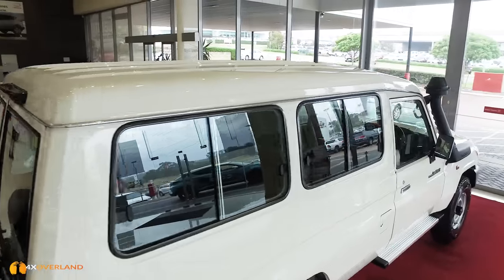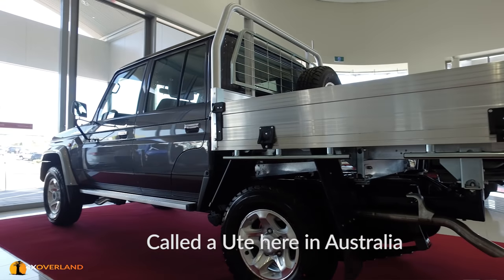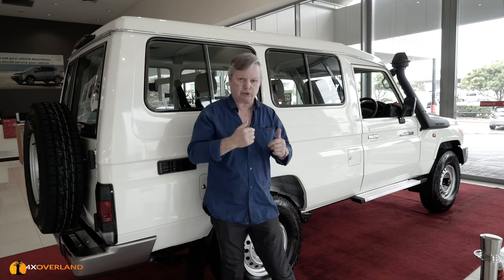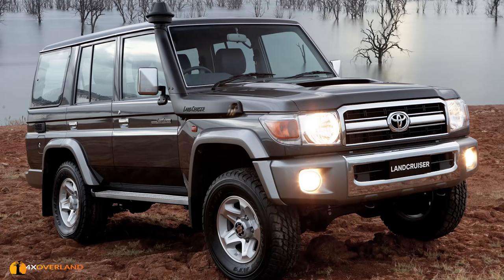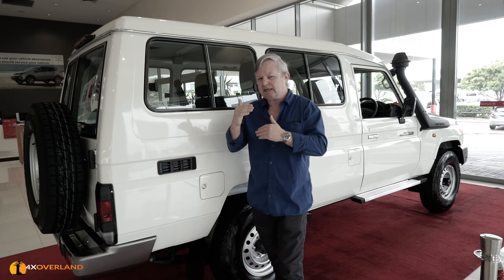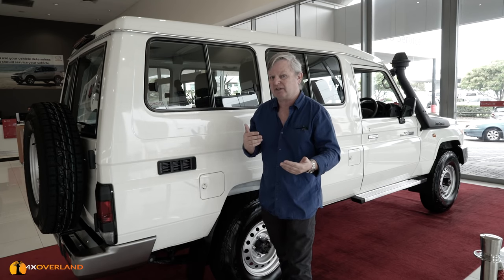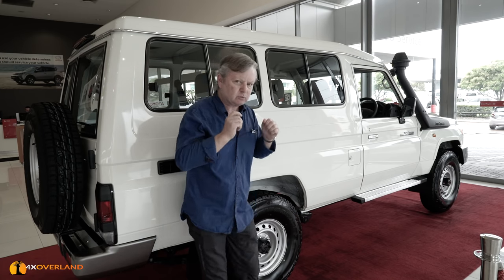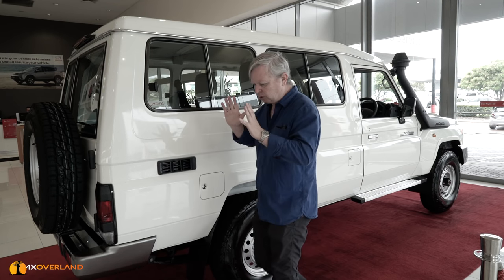The Land Cruiser 70 series consists of three models: the 79, which is the long wheelbase pickup in both single cab and double cab; the 78, which is the middle wheelbase troop carrier; and the 76, which is the wagon with the shortest wheelbase. These vehicles are actually made in quite small numbers — not much more than a hundred thousand a year — which is getting very close to the attrition level. When a vehicle is made in quantities less than a hundred thousand a year, it becomes uneconomical to build, and that's one of the reasons why these vehicles are quite expensive.